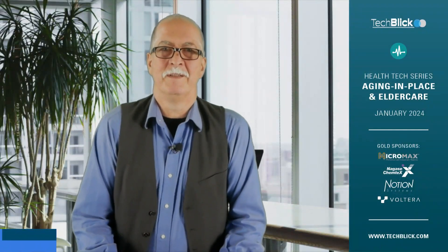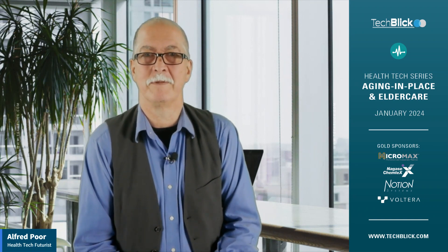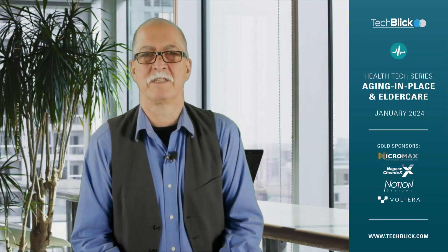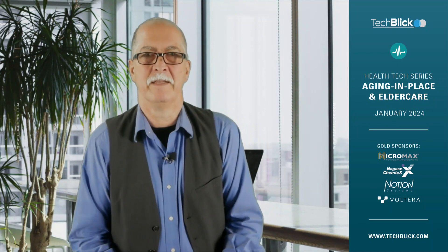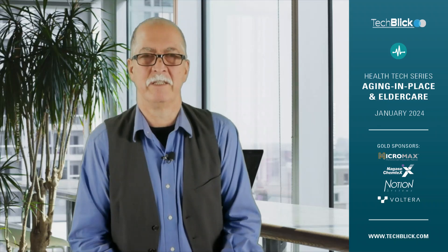Welcome back, I'm Alfred Poor, your host and moderator for this health tech series with Fortech Blick. It's the first of our monthly series throughout 2024, all about health tech and its different applications. Today we're focusing on aging in place and elder care, and in this second panel we're going to be exploring some of the very different kinds of technologies and solutions that are out there and what we can reasonably hope for from technology to help us.